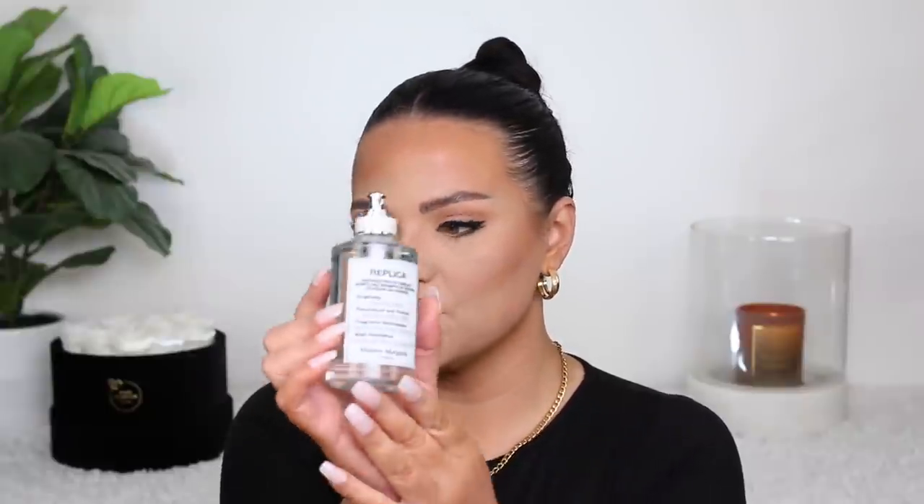Then Replica sent over their new Bubble Bath fragrance, which is a very different fragrance from what I usually gravitate towards. It has comforting, clean accords — it's definitely a very clean, soapy fragrance. True to the bubble bath name, it really is like a soapy fragrance. Replica offers it as a unisex scent. When I personally smell it, I really like it, but I like it more on my husband. Since it's so clean and soapy, I don't gravitate towards wearing it myself, but this smells great on him.